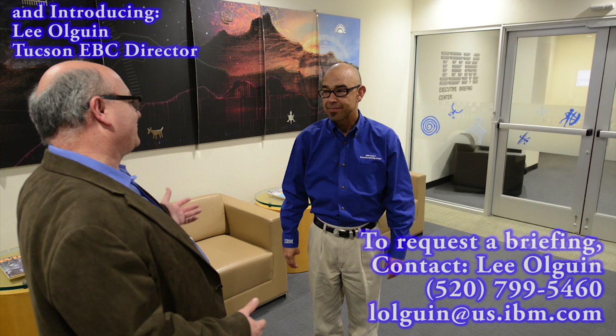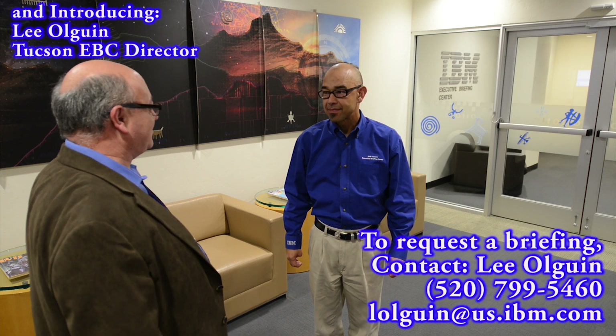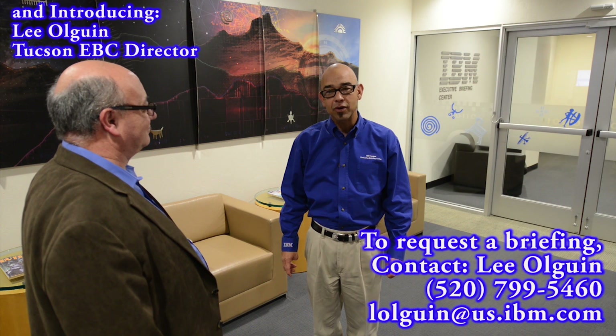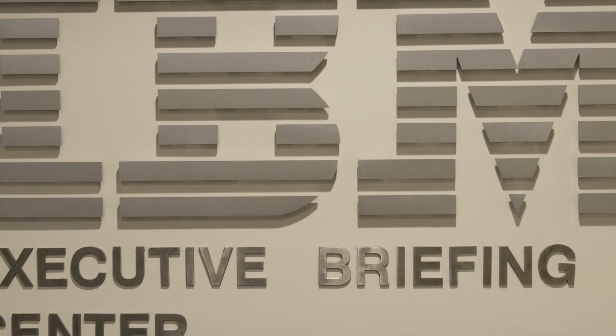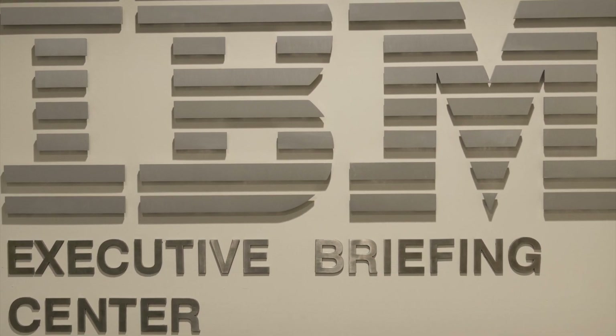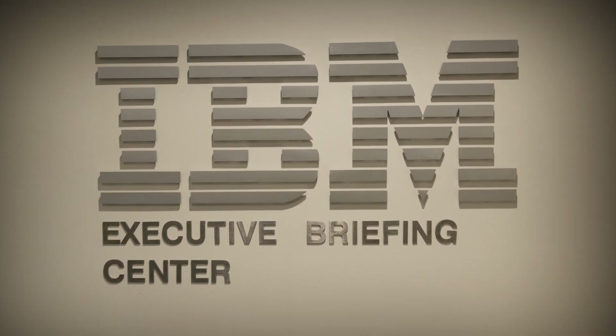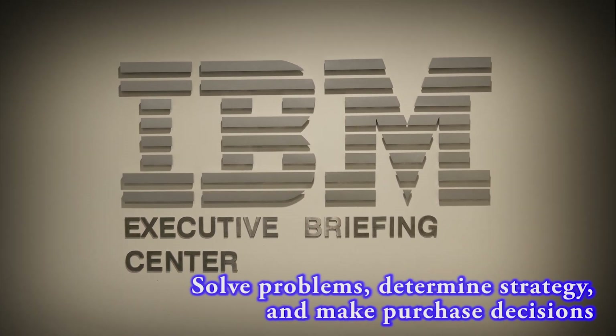Now that we've shown the facility, can you explain how to request a briefing? Certainly. Clients, you can have your business partner or client representative contact me to schedule a quality briefing. The Tucson EBC can help clients solve the most pressing problems, determine an appropriate storage strategy, and provide the executives and decision-makers the technical information they need to help make the right purchase decision.